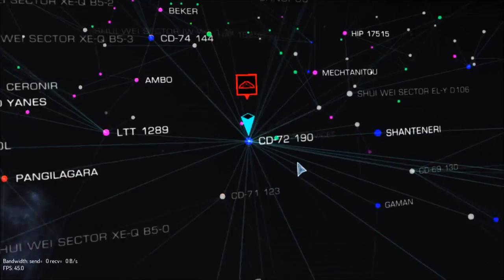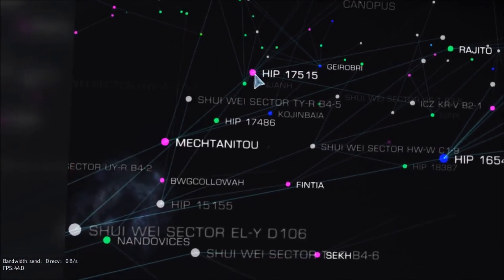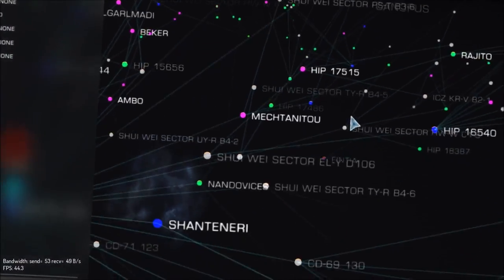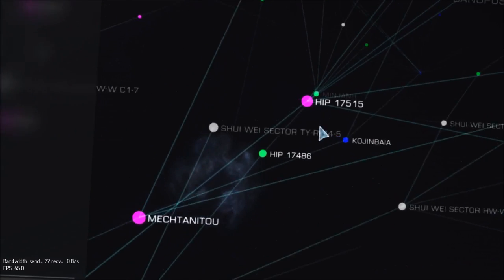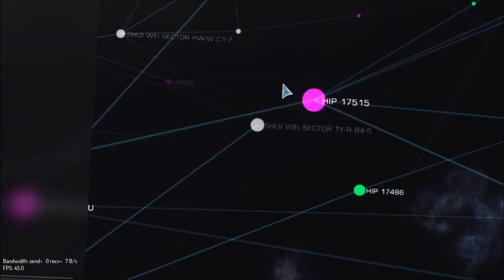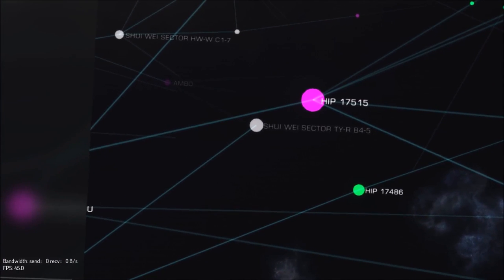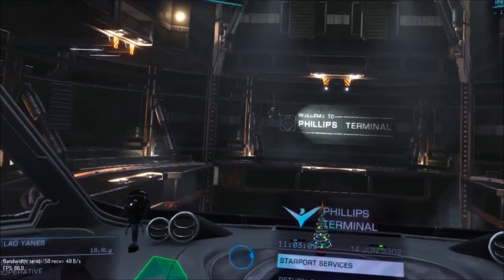What if we try and go to HIP 17515? Nope. Even if I get it straight in here and zoom right in — still nothing, nope. It's rubbish, it doesn't work at all.